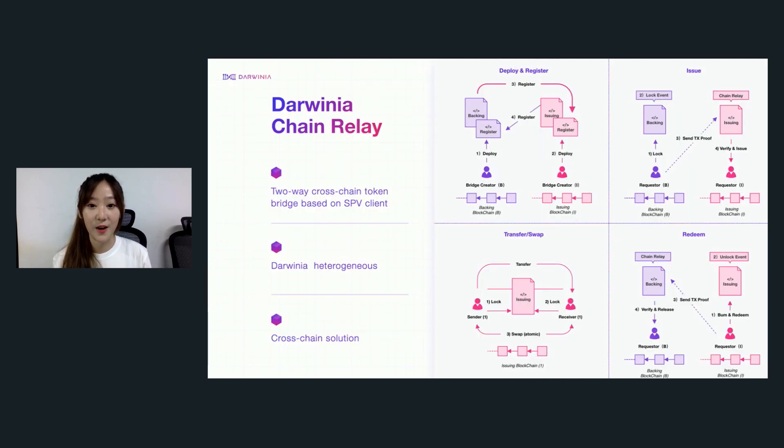Now I'm going to walk you through the whole process. Say you're going to transfer tokens from Darwinia to Ethereum: first you lock your tokens on Darwinia and the backing contract will lock your asset, which solves the challenge of how to lock or unlock your asset in a trustless way. Then the light client deployed on the target chain Ethereum will do the cross-chain verification job, which solves the challenge of how to verify your cross-chain transaction in a trustless way. Then the issuing contract will check the Darwinia Relay deployed on Ethereum to confirm the transaction and issue the same amount of mapped tokens on your target chain Ethereum.